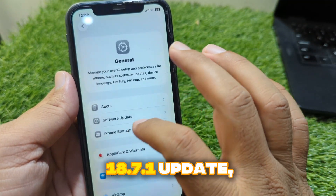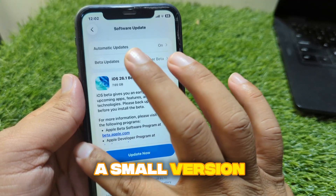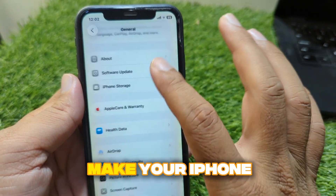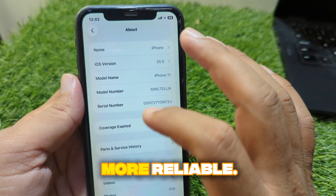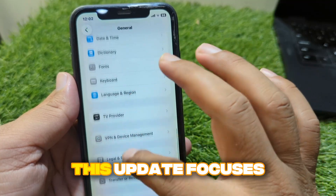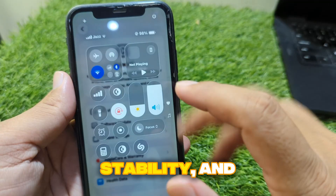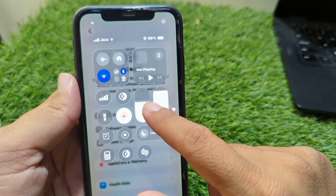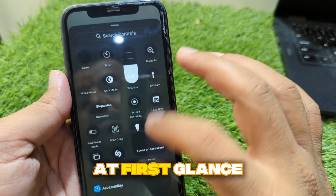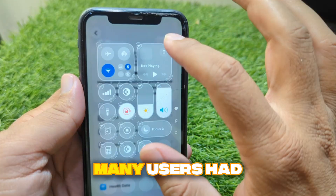Apple has just released the iOS 18.7.1 update, and while it may look like a small version number, it actually brings a set of meaningful improvements that make your iPhone experience smoother and more reliable. This update focuses mainly on fixing issues that were present in the earlier iOS 18.7 build, improving performance, stability, and even battery life. At first glance, you might not notice any big visual or feature changes, but what Apple has done here is polish and fine-tune the system from within.